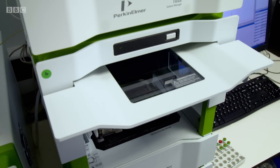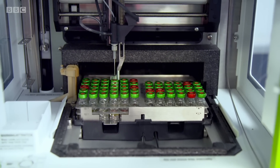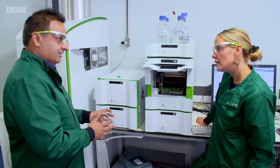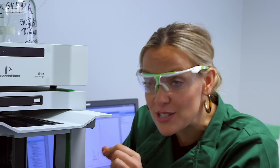We put a sample of each one into a chromatography machine, which separates out the vitamin C. So we've got all our samples: Brussels sprouts, peas, carrots, raspberries, onions. That's going to come through here into what we call a spectrophotometer, and that shines different wavelengths of light into the sample. So it's going to tell us which has more vitamin C, the frozen sample or the fresh sample.